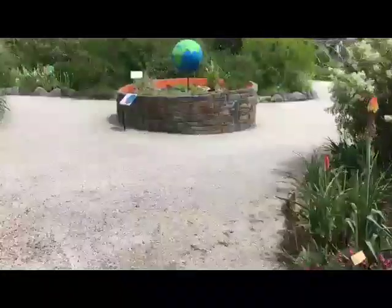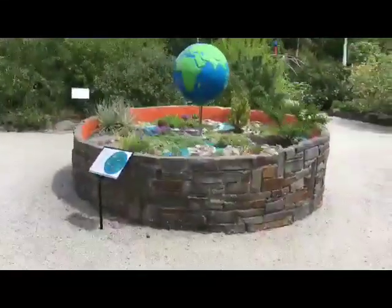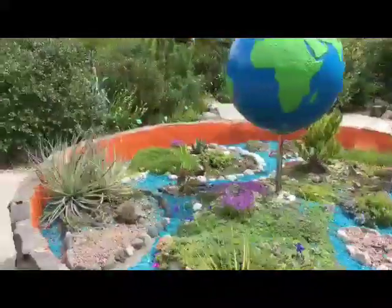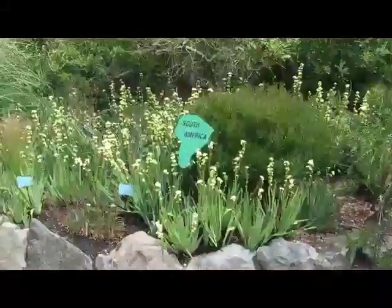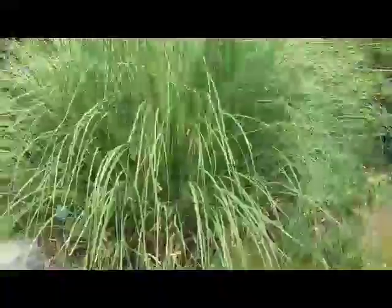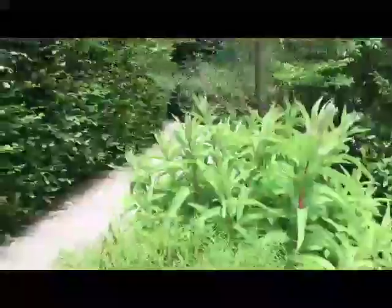Heading to the mini Alpine garden with a miniature model of the globe. Alpines from around the world and on to South America — there are lots and lots of Sisyrinchium striatum around the South American section, pampas grass, Berberis, Escallonia, Solanum, with lovely purple hues of Solanum.